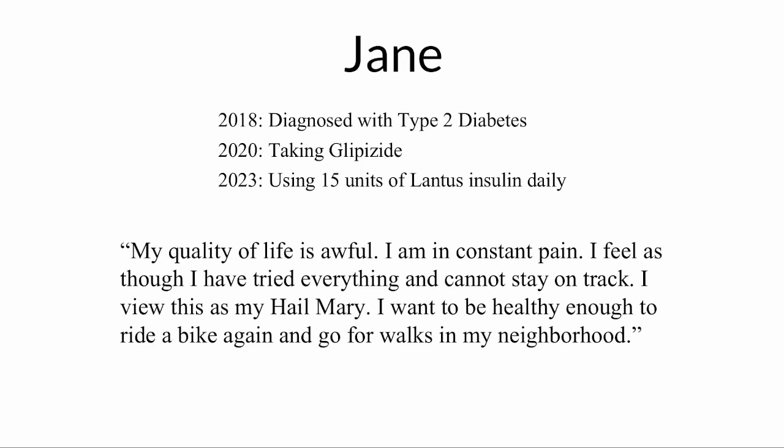So let's get to the story I promised. For the sake of anonymity, I'll call this patient Jane. Jane was diagnosed with type 2 diabetes six years ago. This means that unlike people with type 1 diabetes, she is able to produce insulin, but has developed insulin resistance such that the amount she makes is not enough to handle the glucose coming into her system.